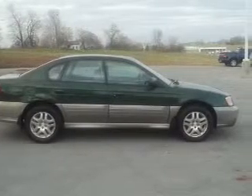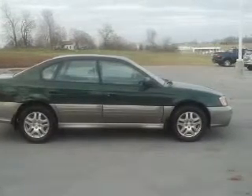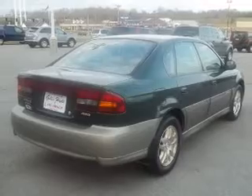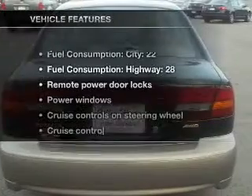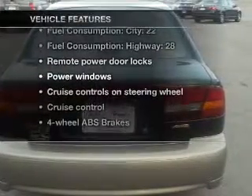Stand out from the crowd with premium wheels. Anti-lock brakes help you bring your vehicle to a safe stop. Heated seats come for you on cold winter days. Let the sunshine in with a sunroof. Plus, enjoy these notable features that are included in this vehicle.